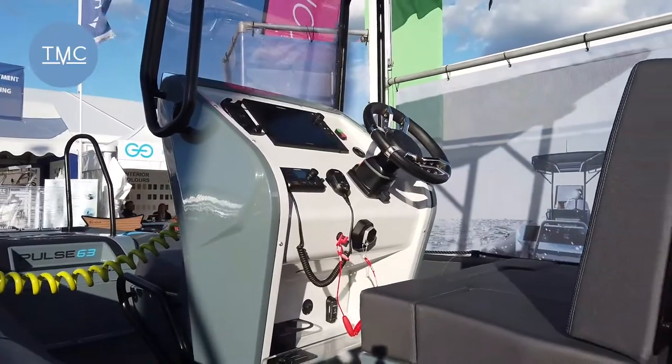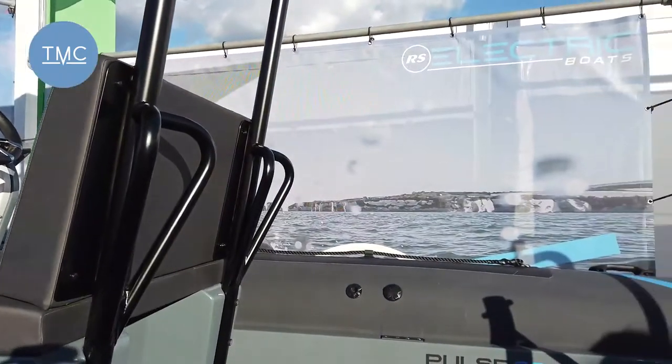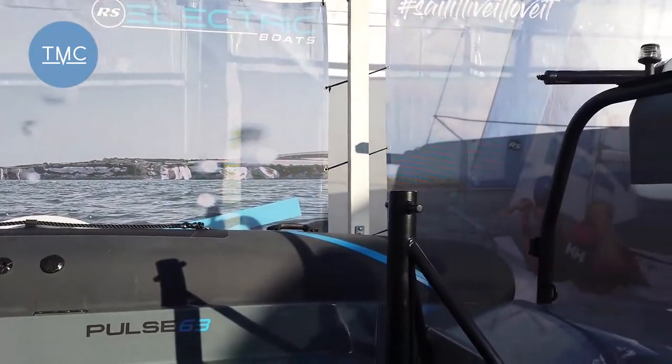But RS have researched this — no one goes at full speed all the time. At 5 knots you've got about 100 nautical miles range, and at 15 knots you've got 45 nautical miles range, which is a lot.